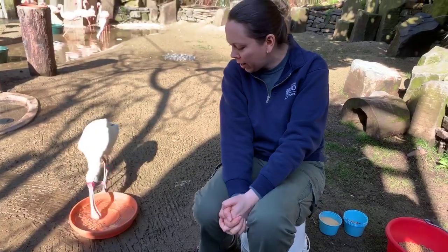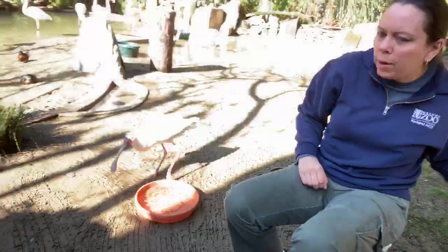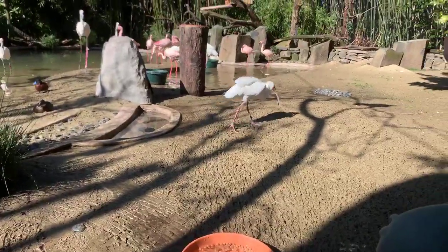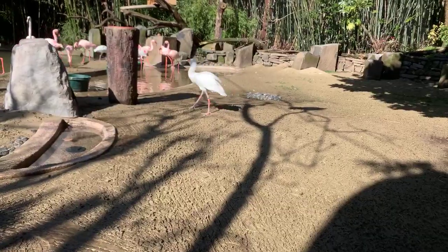One of our spoonbills is joining us. This is one of our African spoonbills. We are in our African Lagoon bird aviary, so we've got all sorts of different birds in here — some ducks, some spoonbills, some ibis up there.